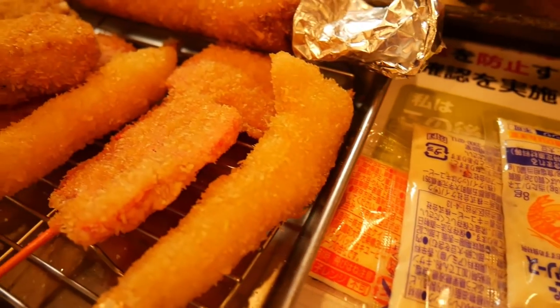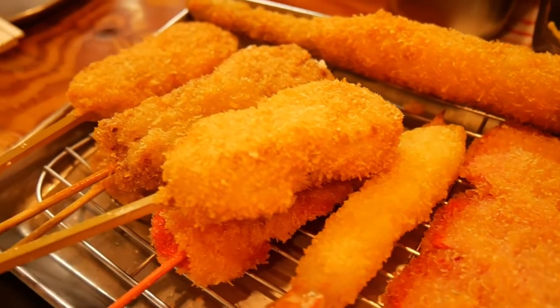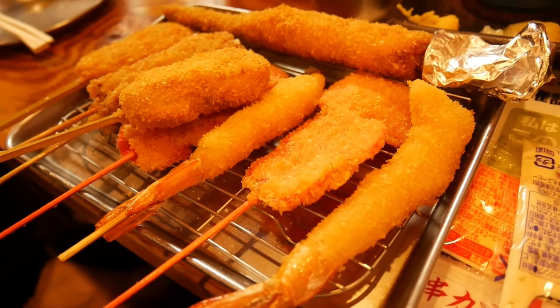Now we have the main dish: kushikatsu. There are pork, beef, prawn, asparagus, and pickled ginger. Nice brown color — yummy color!